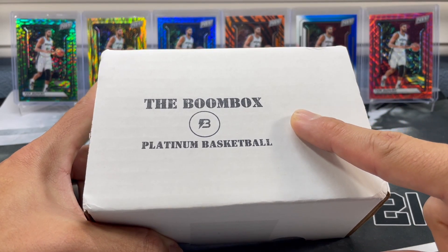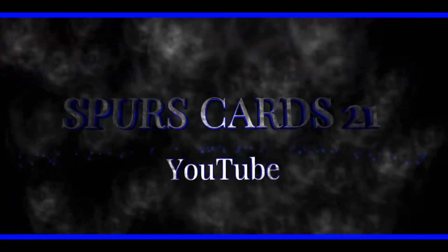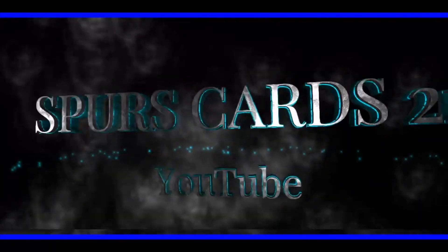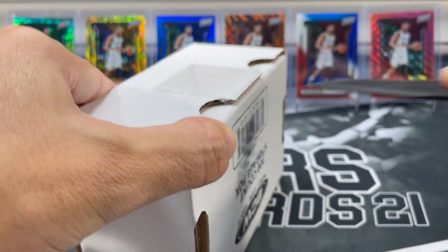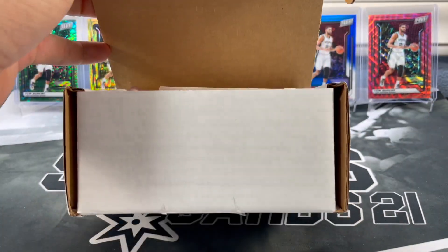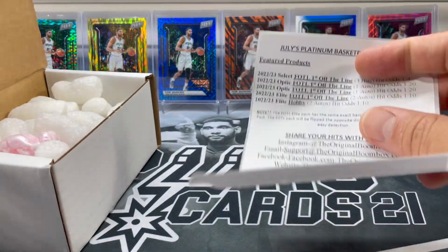We got this month's Platinum Basketball Boombox. These have been coming with first off the line packs. You've all probably seen multiple people open up this box before. This box is $140 plus tax and shipping. Let's check out our packs.